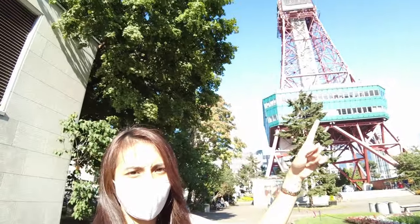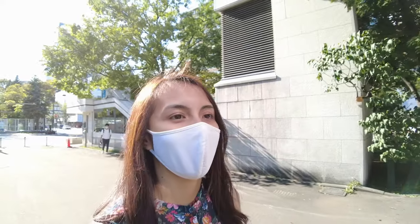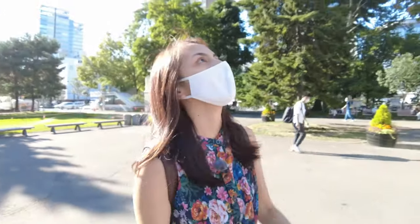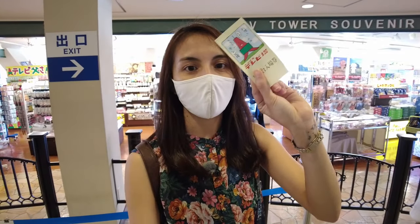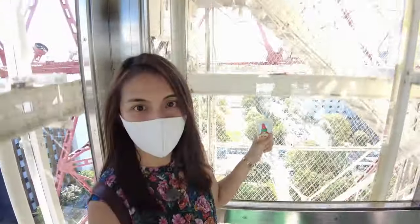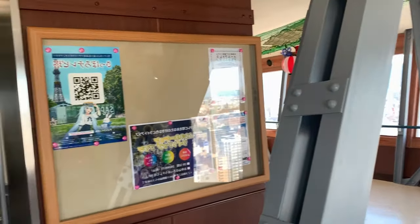Behind me you can see the Sapporo TV Tower and we will go up to the observation deck, which will give us a nice view of the city center and Odori Park. We'll now go inside Sapporo TV Tower and buy the tickets. Now I have the admission ticket and we will ride the elevator going up. We're going up now — we are now 90 meters above ground.